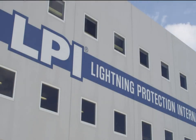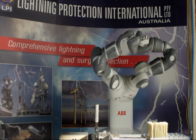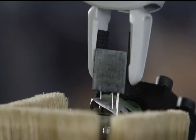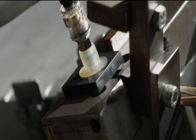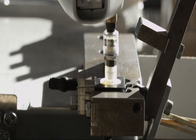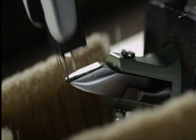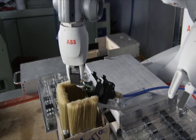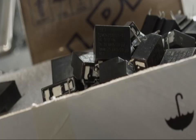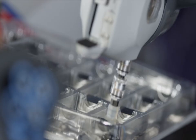Australian manufacturer Lightning Protection International has been manufacturing lightning protection equipment in Tasmania since 2002. They manufacture a highly customised range of direct strike lightning protection, grounding products and transient protection products. In order to meet their increased local and overseas demand, they engaged ABB Robotics to supply them with a YuMi collaborative robot. We will look at how the YuMi robot has been able to reduce production lead times and costs whilst maximising quality within Lightning Protection International's production facility in Hobart.